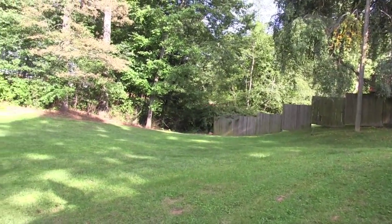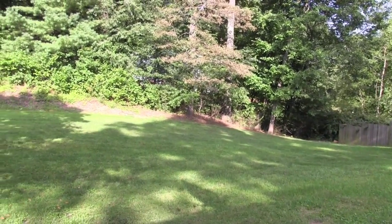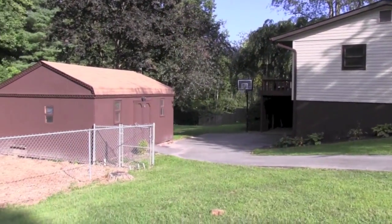Surrounding the home, you'll find mature trees and a large manicured lawn. There is also a large shed with a dog run attached.